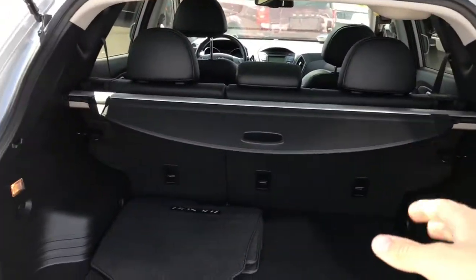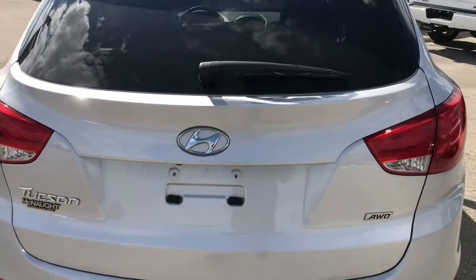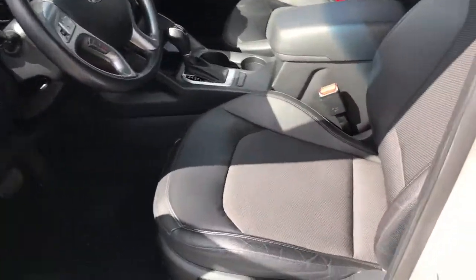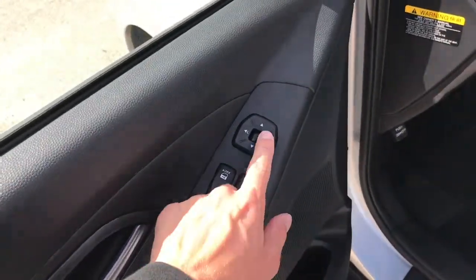Now these seats do fold down flat as well. If you want to convert to more cargo space, that's not going to be an issue. Taking a look inside the Tucson, you've got this black cloth and leather interior — really nice materials. Door panels, you've got your power windows and your power mirrors.